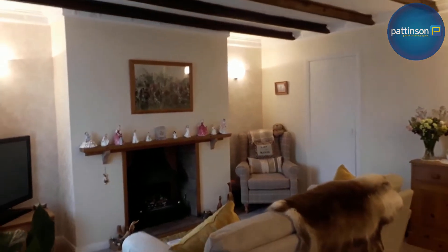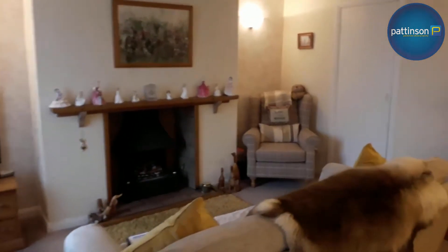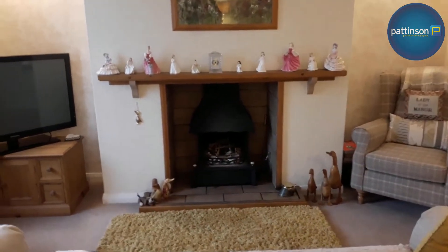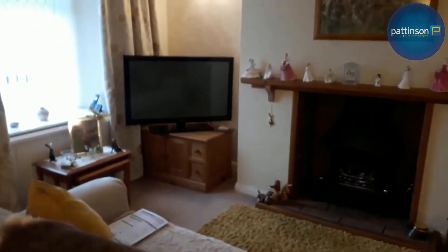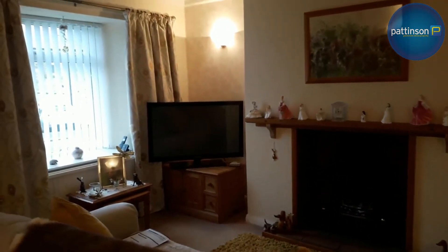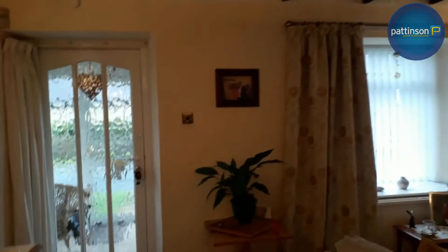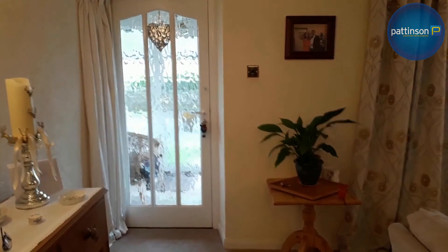Here we have the sitting room. Nice cosy room with radiators and the stove as well. Good view out to the front, and the front door to the porch.